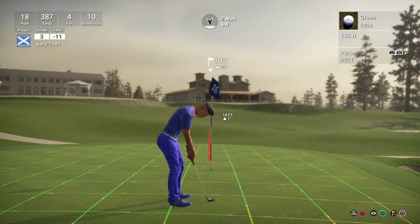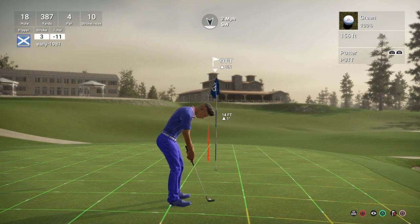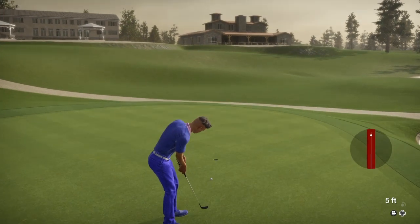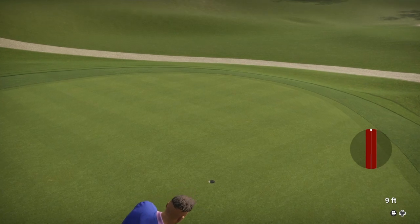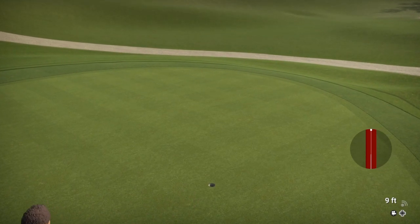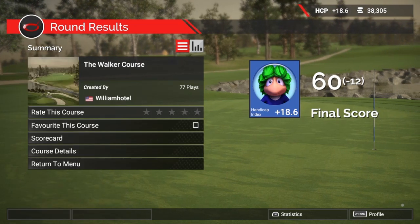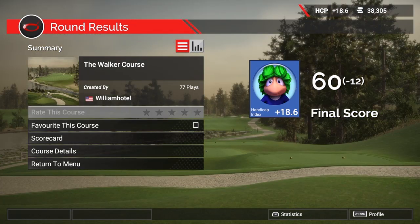We managed to get our pitch shot 9 feet from the pin. This one is going to turn quite aggressively to the right. We do sneak it in — decent putt there, which makes up for the pure 6-foot birdie we missed. Round of 60, 12 under par. Fantastic course from William Hotel — the Walker course. Please go and check it out. That is definitely a 5 star and a favourite for me.